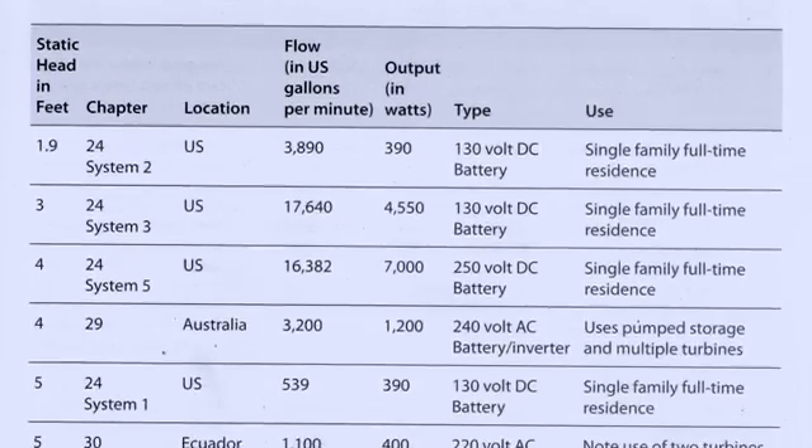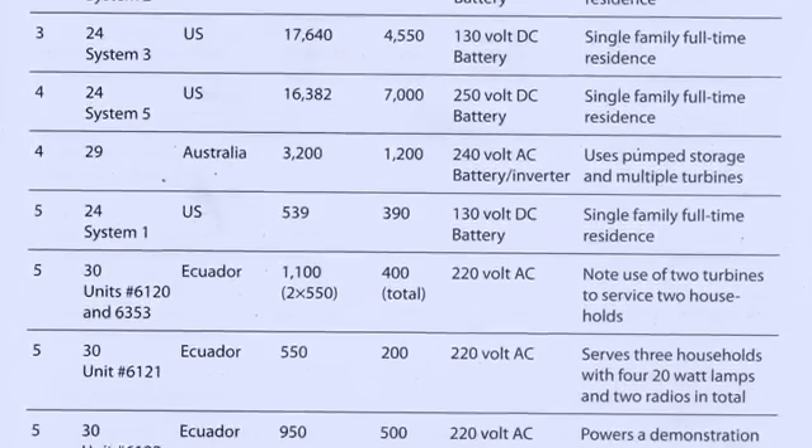This is more water flow than most of the systems in the book actually use. All the case studies are summarized in a chart for case studies by head. Once you have an idea of how much head might be available at a potential site, you can find case studies from similar sites and learn from them.